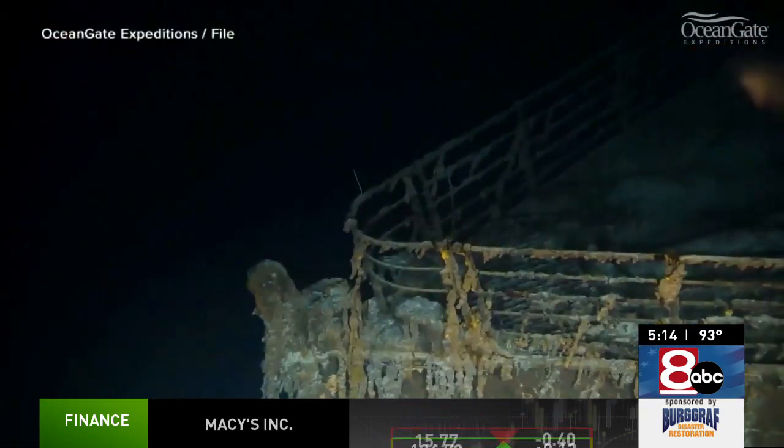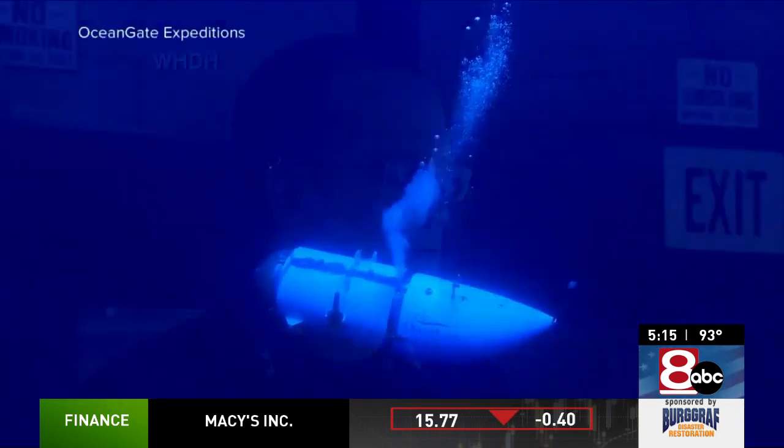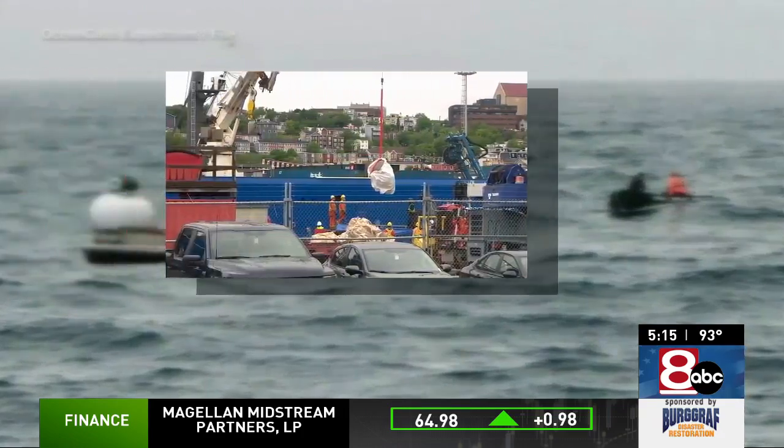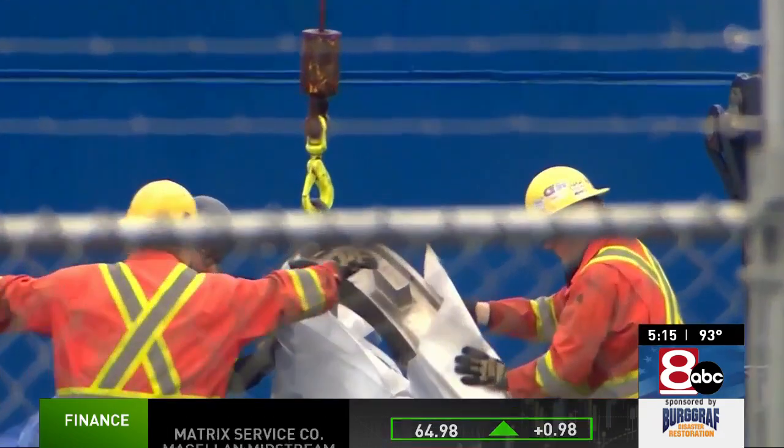Over the past several weeks, the word submersible has been linked to doom. Our first thoughts are with the crew members and the families of those on board. The destruction of the Titan made headlines around the world and put anyone with a link to submarines in demand.